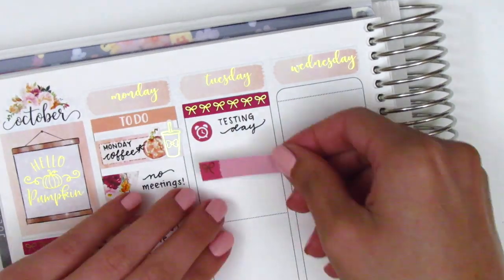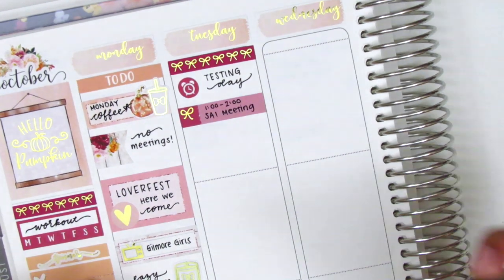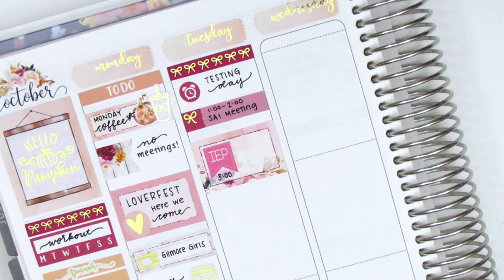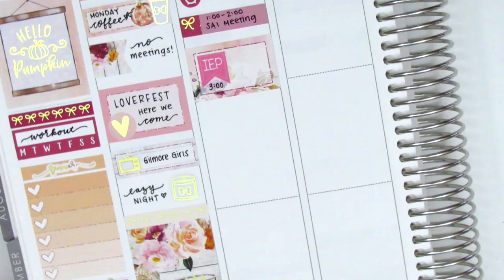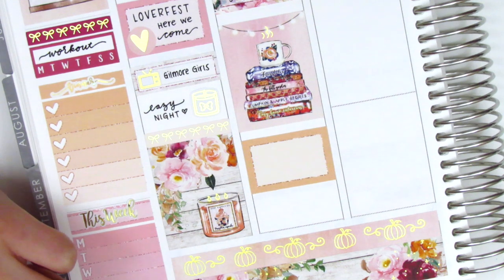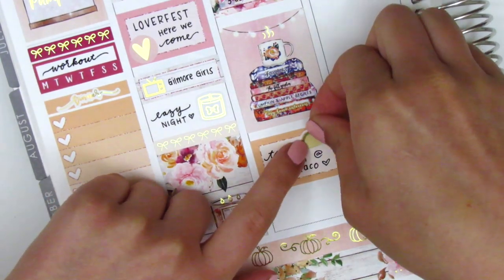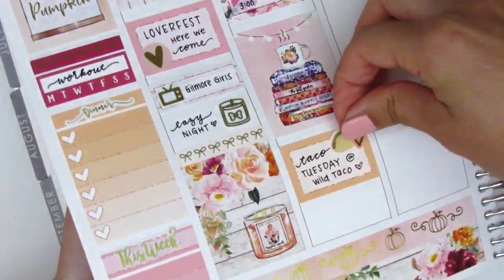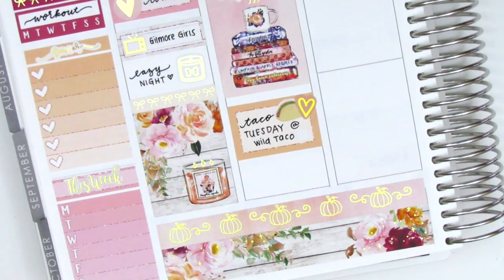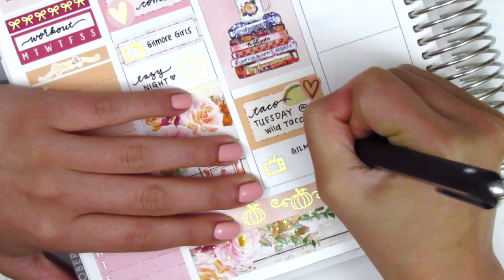On Tuesday I started by placing down another strip of the bow header from Sadie Stickers, used an alarm clock sticker from the kit for work, and a gold foiled bow quarter box for my first meeting. I then had an IEP meeting, put on a half box with an IEP flag from Lily Grove Designs, followed by a full box and a half box to mark Taco Tuesday with friends — the tacos were so good. I used a taco sticker from Plans with Finesse and a gold foiled heart from Stella Bow Sticker Co., and ended the night with more Gilmore Girls marked by another gold foil TV from Magic Prince Co.